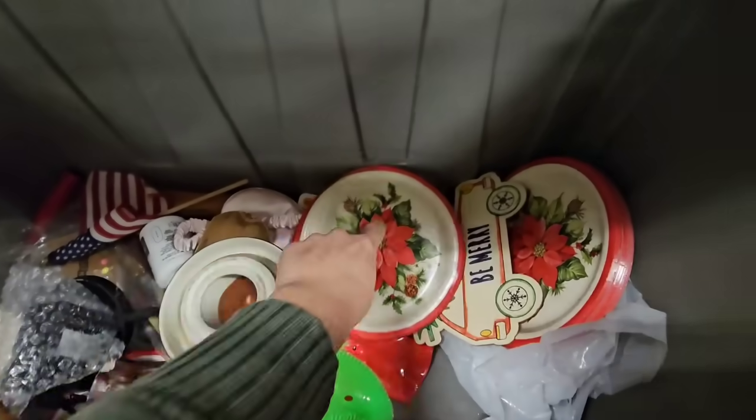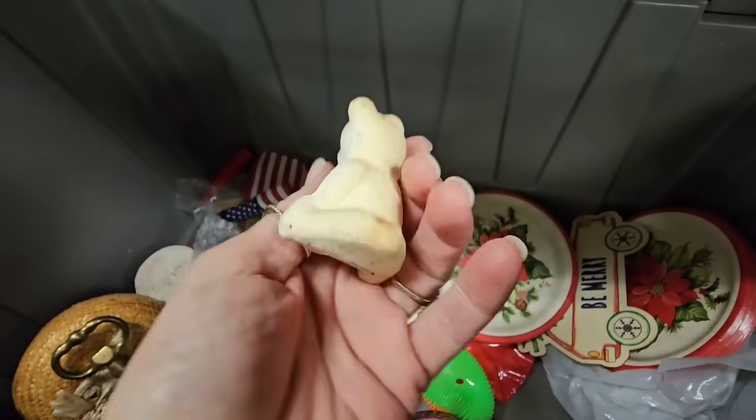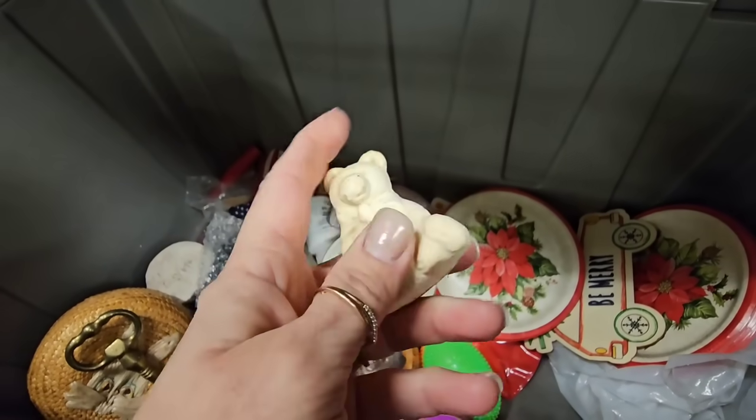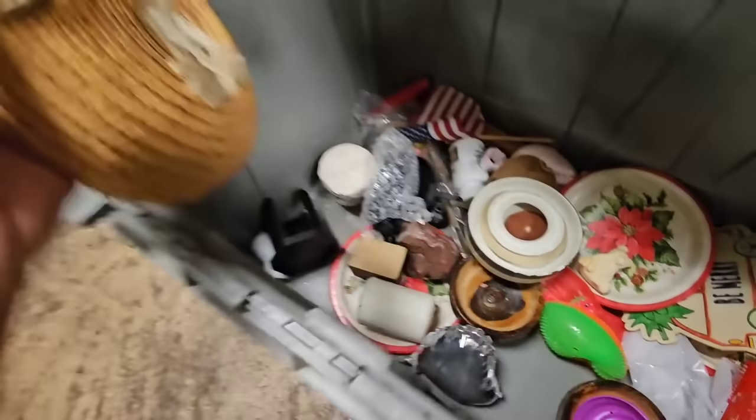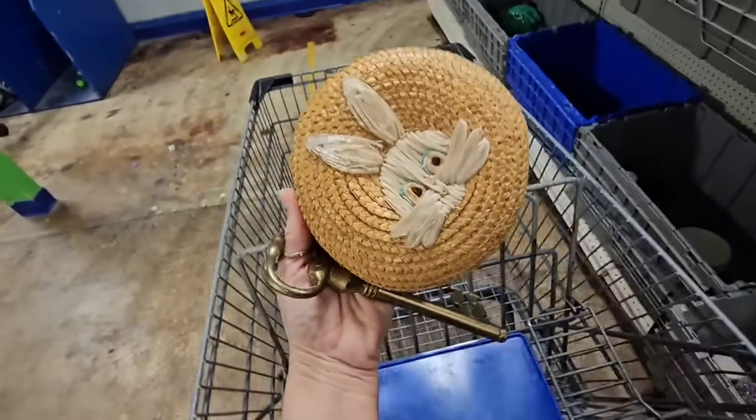These are some paper plates. Oh, he's cute. Feels like soap - I think this is soap. All right, let me get these two pieces.